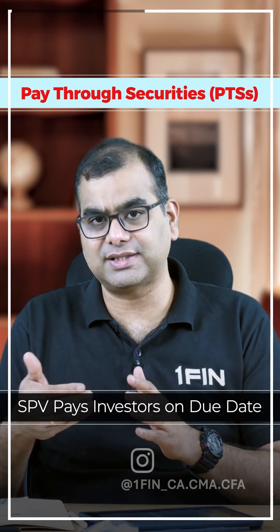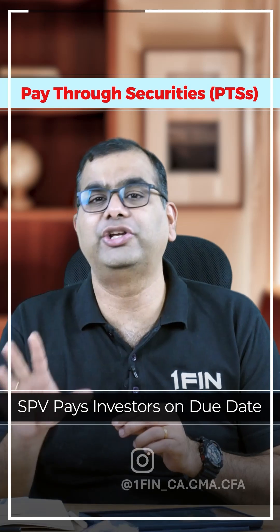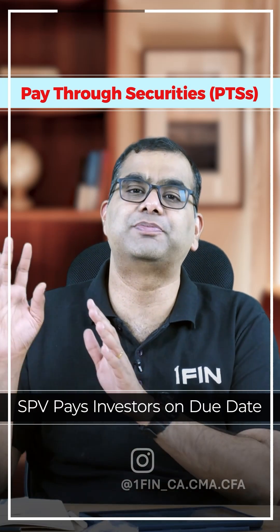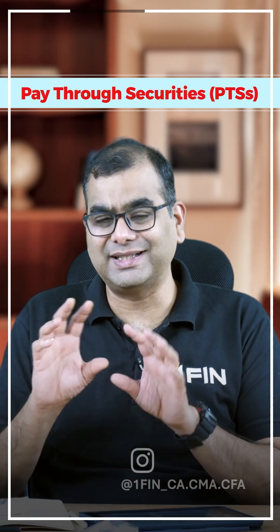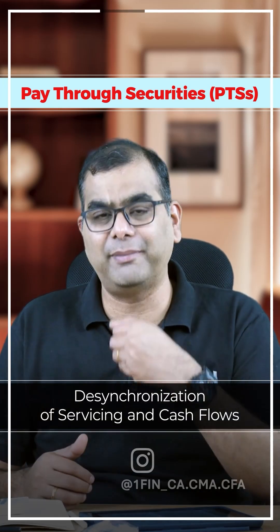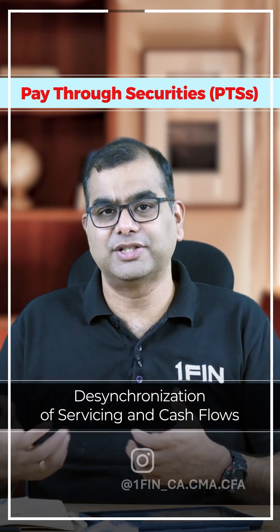They are kept with the SPV and interest is earned, and only on the due date, the exact amount that is repayable as interest or principal is paid to the investors. So in that way, there is a sort of desynchronization of cash flows received from the borrowers and payments made to the investors.